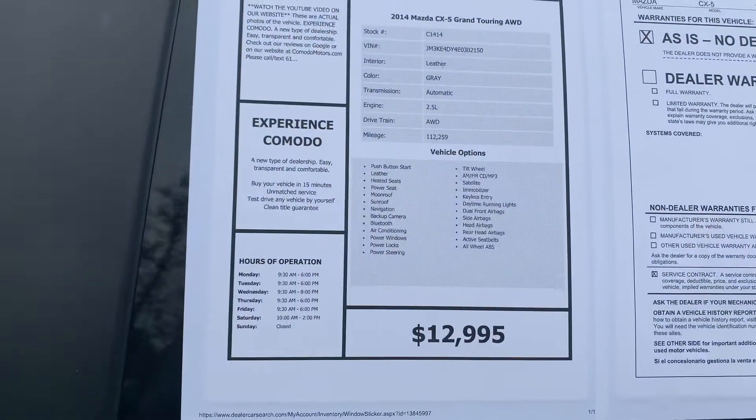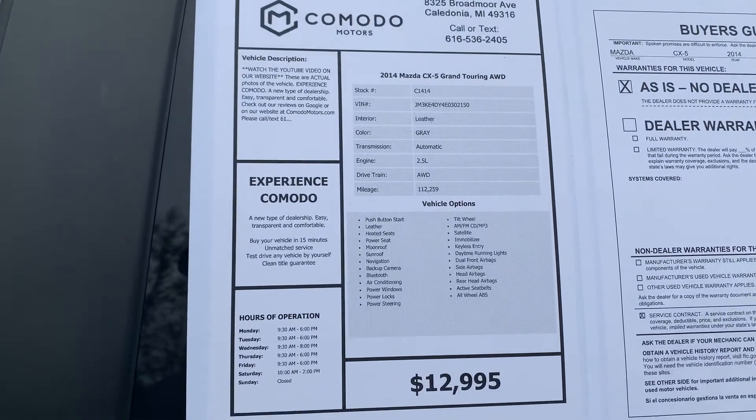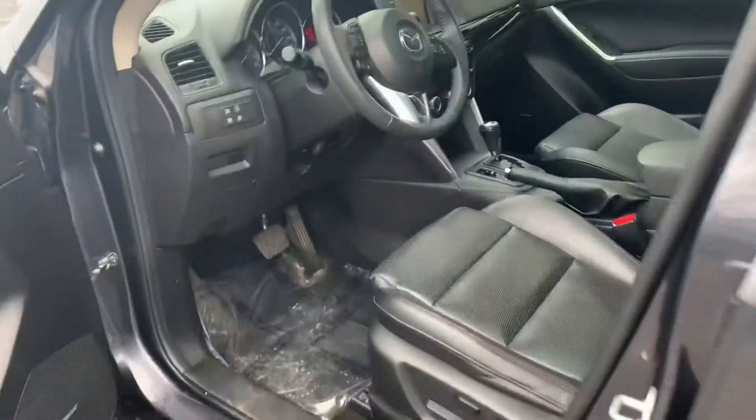Four-wheel drive, push-button start, blind spot monitor, moonroof, navigation, heated seats, Bluetooth, power seat — it's got keyless go.